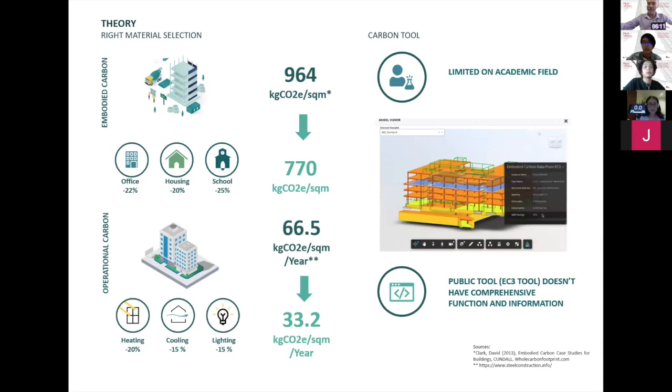At the moment, there are already some tools to calculate carbon use within the building, but most of them are limited to the academic field. The only public tool that we know, the EC3 tool, doesn't have comprehensive function and information — it's just too simple and too general.